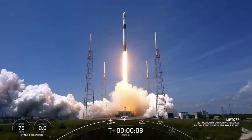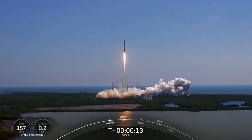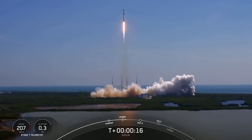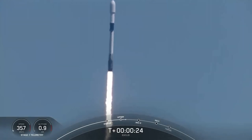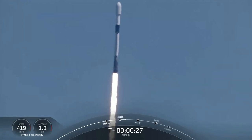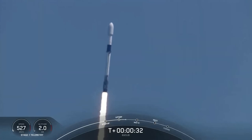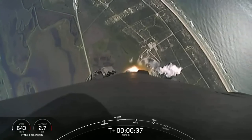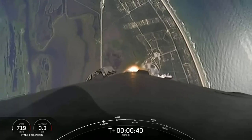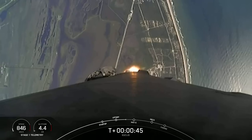Visual propulsion is dominant. Vehicle is pitching downrange. Falcon 9 has successfully lifted off from pad 40 and throttled down to prepare for max-Q, which is coming up at T-plus one minute.